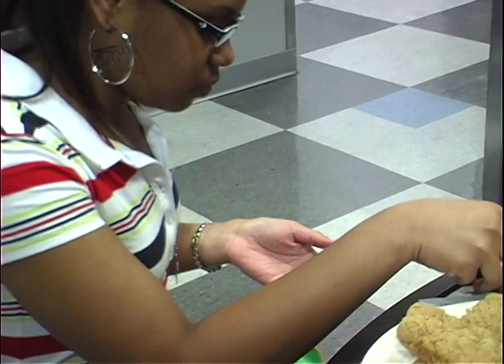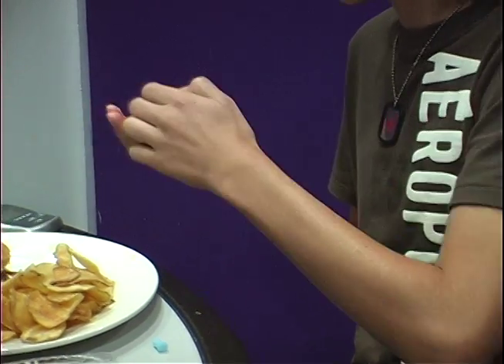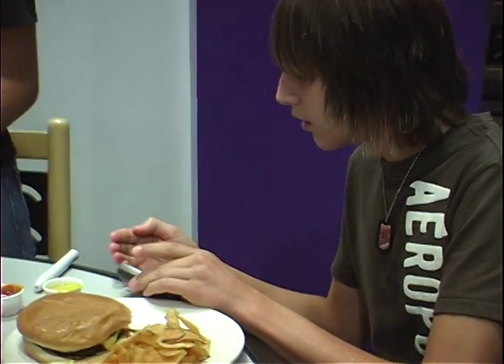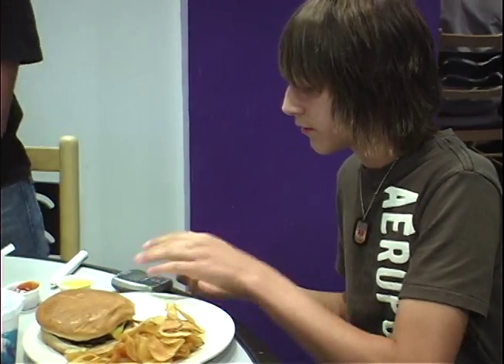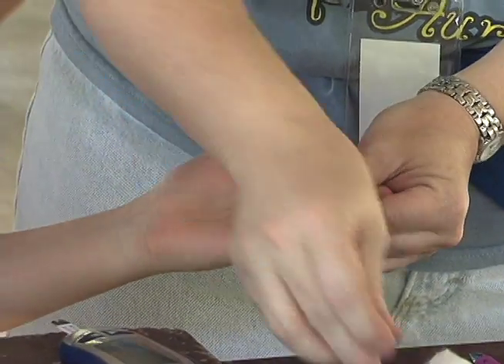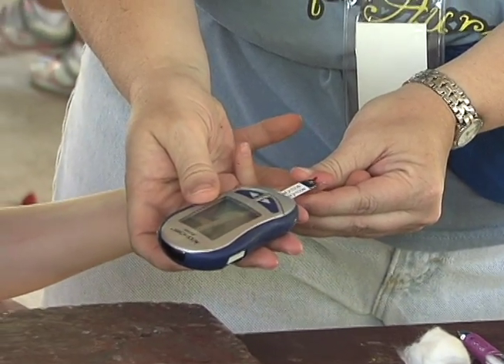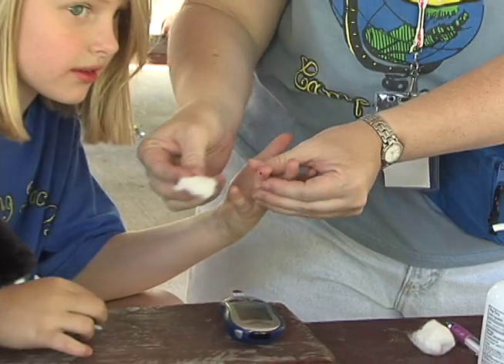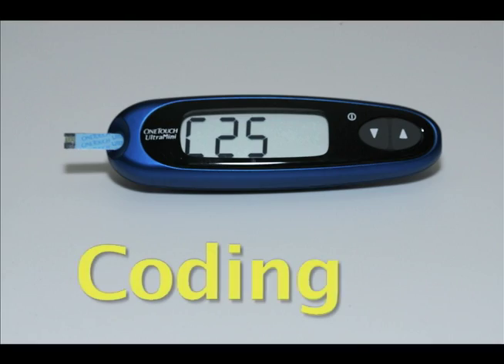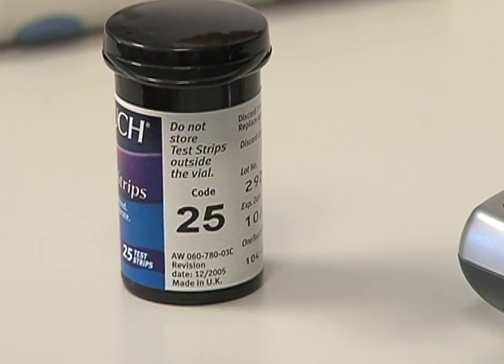Now let's talk about how to do a blood sugar test. It's important to make sure you're getting an accurate test result so you can give the right amount of insulin. First, does your meter need a code? Some meters don't require coding, but if yours does, this is an important step. The code showing on the meter when you take a test must match the code on the bottle of strips you're using.